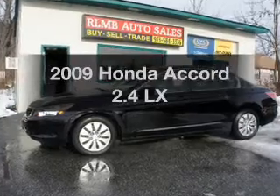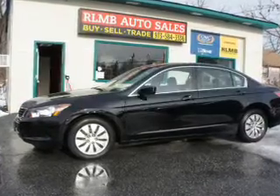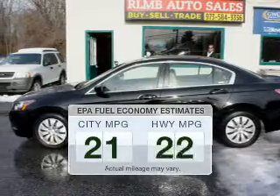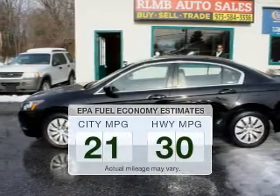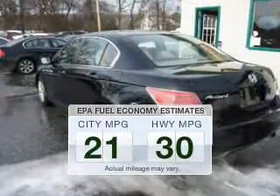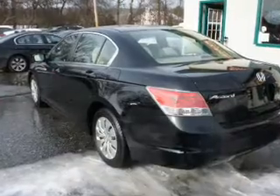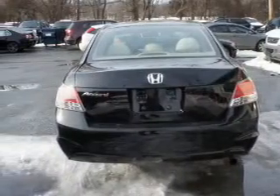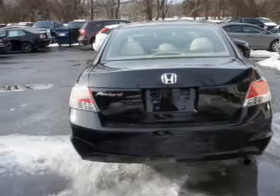Check out this 2009 Honda Accord. If you're looking for an automobile with great attributes, look no further. Save your money and make fewer trips to the gas station when driving this fuel-efficient vehicle. The powertrain includes front-wheel drive with an efficient four-cylinder engine that responds smoothly to its five-speed automatic transmission.